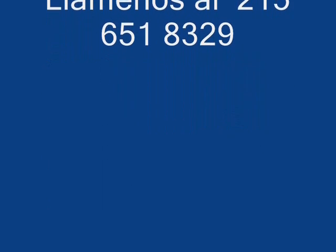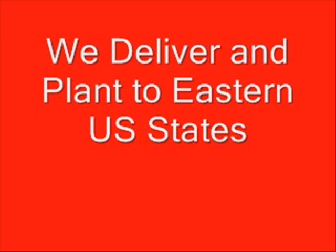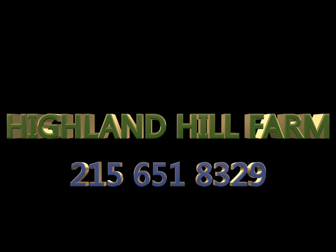We do deliver and install. We ship on tractor-trailer trucks, on our trucks, or by UPS. Come and visit us at Highland Hill Farm in Fountainville, PA for your trees and shrubs. Thank you.